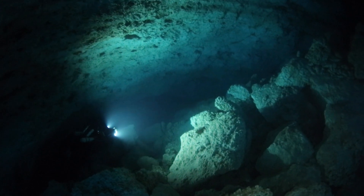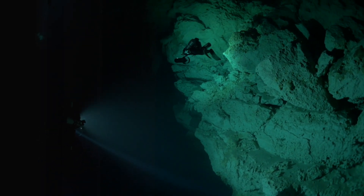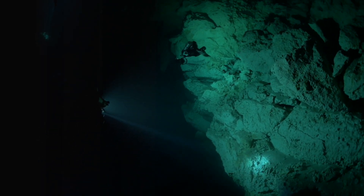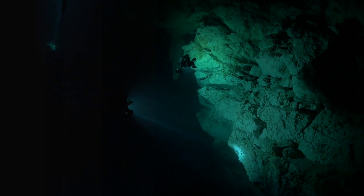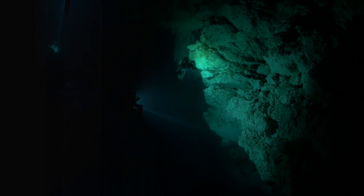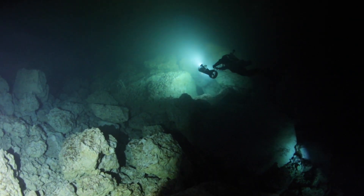Doing it on a scooter wasn't as easy as I thought it would be. The reason that we do this is we had the distances in mind and kind of knew what we were doing, but it didn't turn out exactly the way we thought it would. We learned that some of the distances that were previously mapped were not accurate.